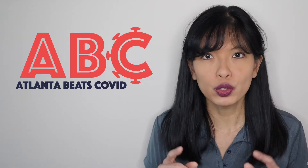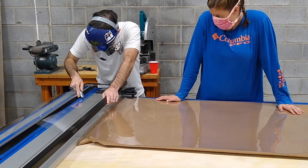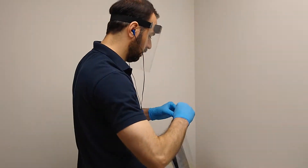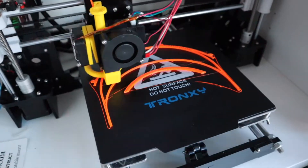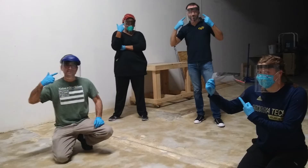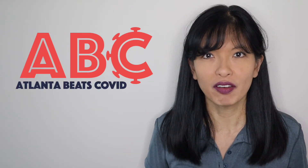We need your help in our shared fight against COVID-19 to grow our capacity to produce PPE for those who need it most. If you own a 3D printer, have sewing skills, or just like to make things, we need you to be one of our makers to help produce vitally needed equipment for our medical professionals in the fight against COVID-19.